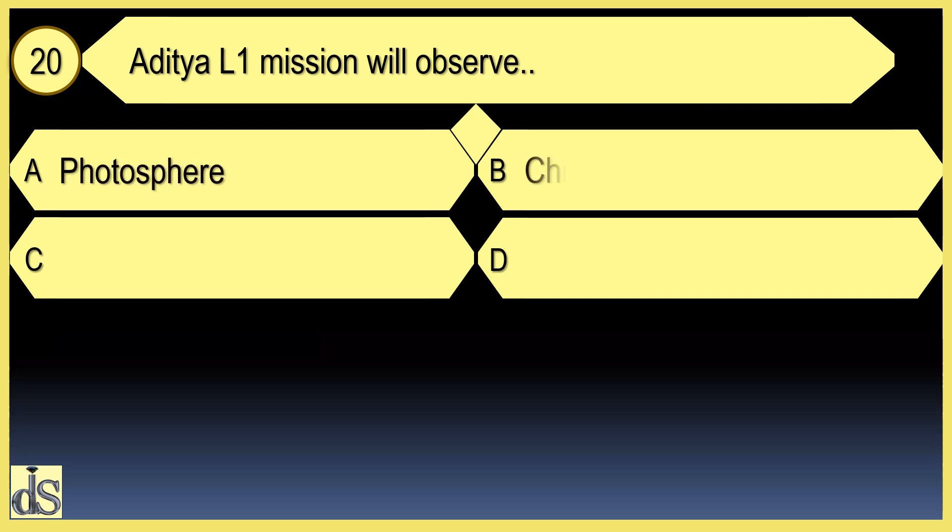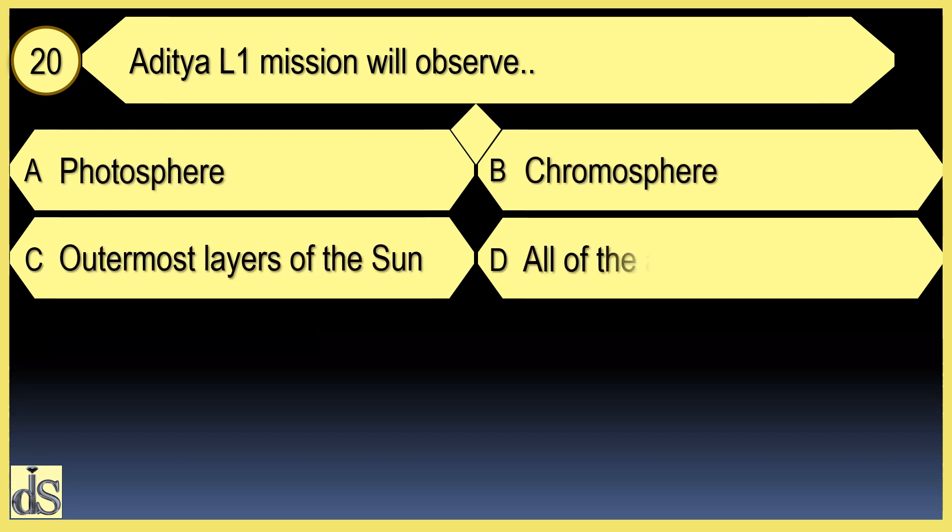What will the Aditya L1 mission observe? All of the above — it will observe multiple aspects of the sun.